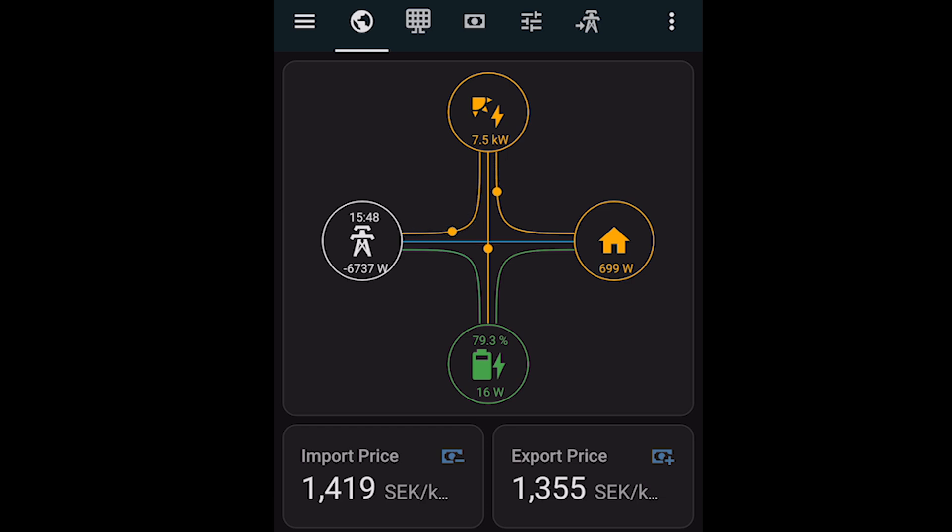Here you can see my system live right now: 7.5 kilowatts coming in from the panels, 6.6 kilowatts going out to the grid, and 760 watts going directly into my house from the panels. My battery is just sitting there — I normally charge it to 85 percent, and this night my water heater pulled it down to 80 percent. The import price right now is 1.419 crowns per kilowatt hour, so I am not charging the battery with solar — I'm sending it out to the grid because that earns me the most money. Later, when prices are cheaper at night, I will charge the battery from the grid if needed.